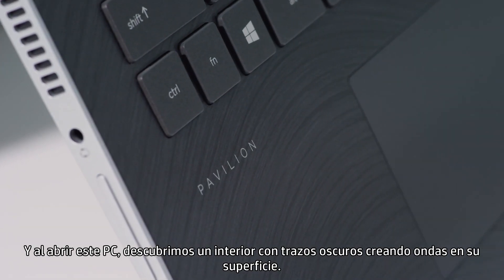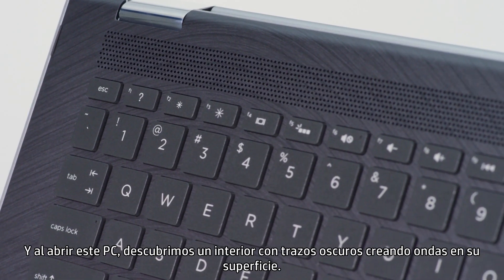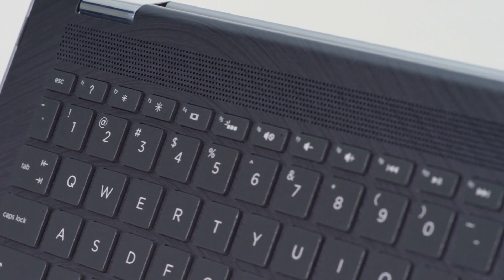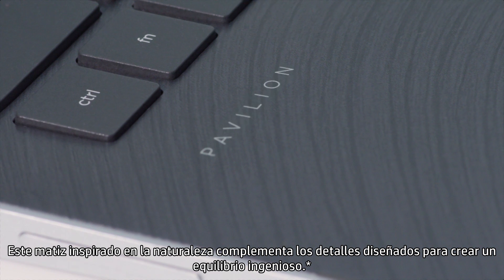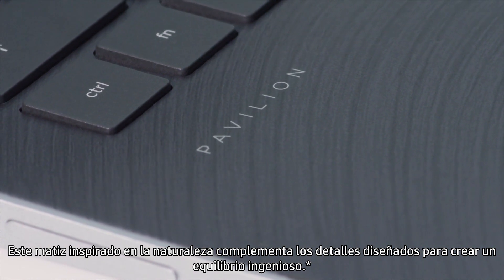And when you open this PC, you'll see a dark strata interior that meanders across the surface. This nature-inspired accent complements the highly engineered details to create an artful balance.